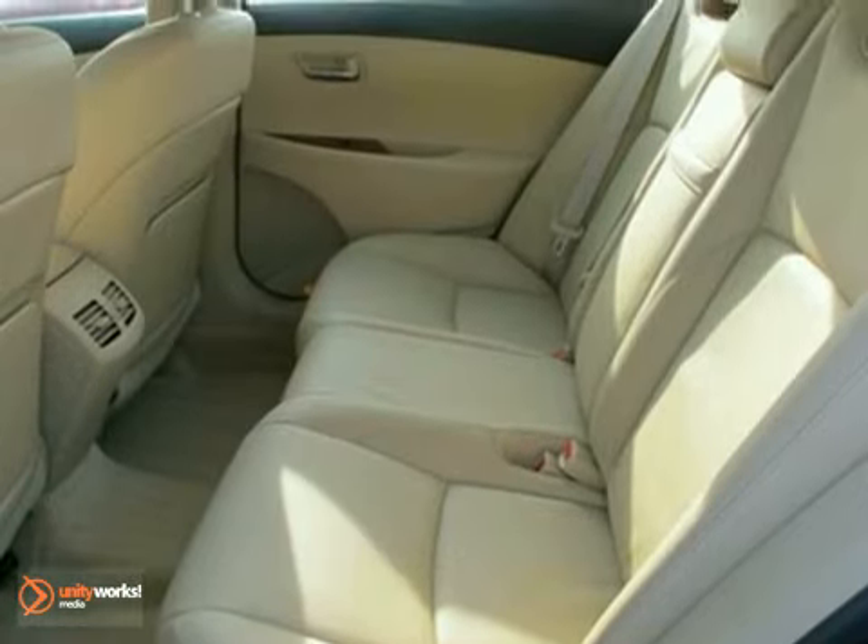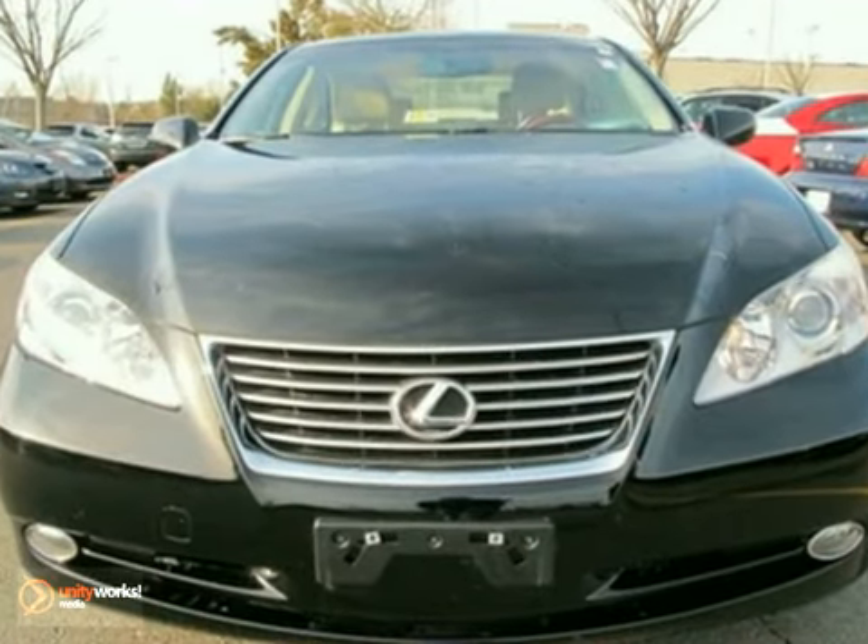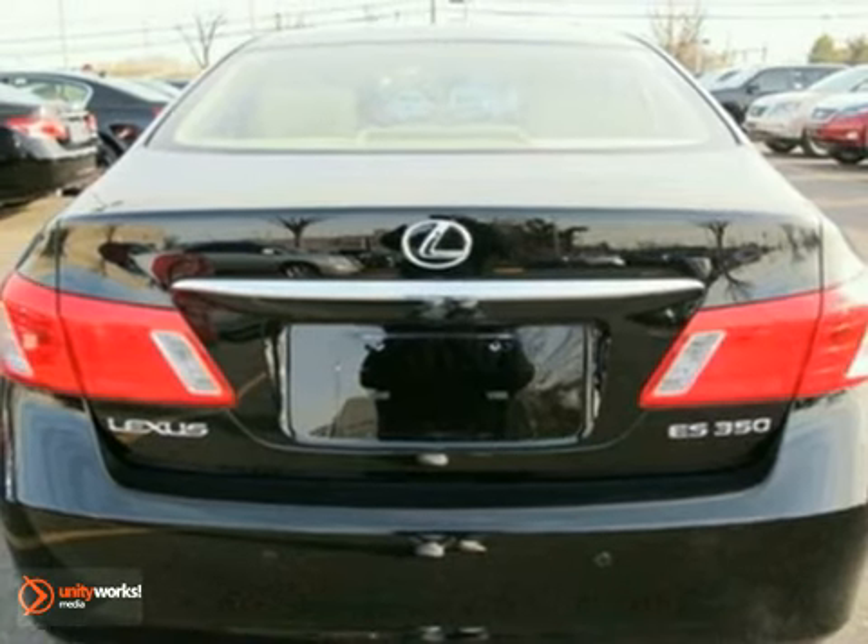It's also Lexus certified with a warranty up to 3 years or 100,000 miles. Come on out and take it for a test drive.